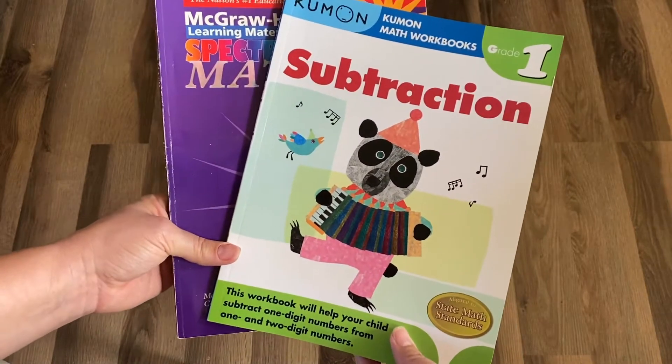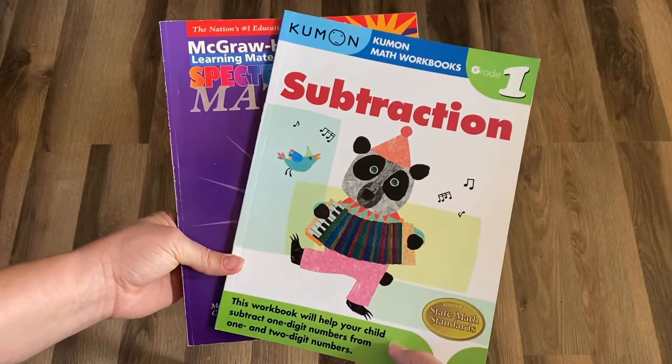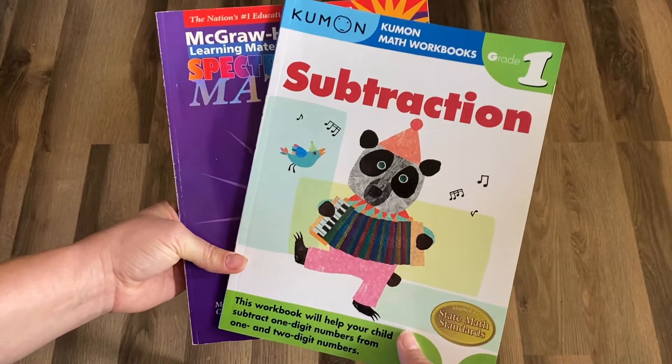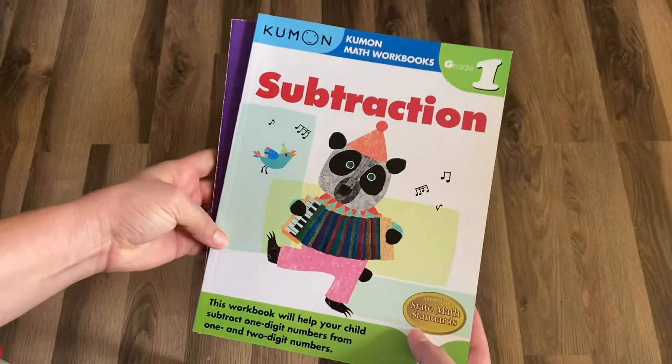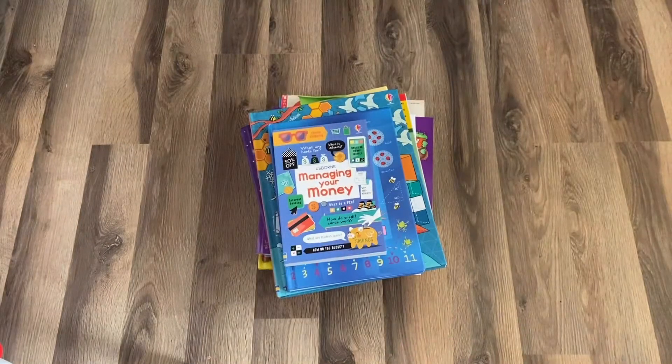Because this is how I learned math, I kind of thought this is how I needed to teach her. But that's the great thing about homeschool — we can tailor it to how our children learn, not how we learn, and also not recreating the classroom at home. So we ditched the workbooks, and now I'll show you what we do in our homeschool for math.